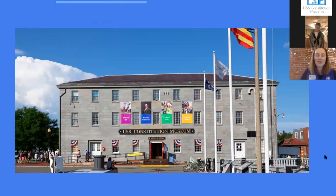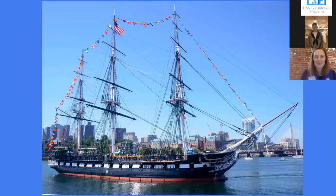Here she is. She is also located in Boston, Massachusetts, just across the Navy Yard from our museum. I'm joined today by an active duty Navy sailor who is stationed on USS Constitution. He is on the ship today, in the flesh. I'm going to kick it over to him to introduce himself and tell us why Constitution is such a special ship.